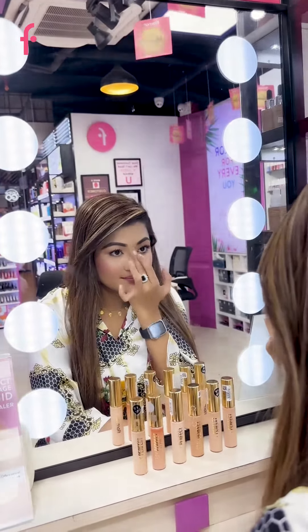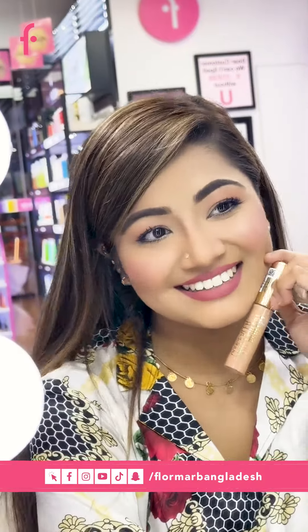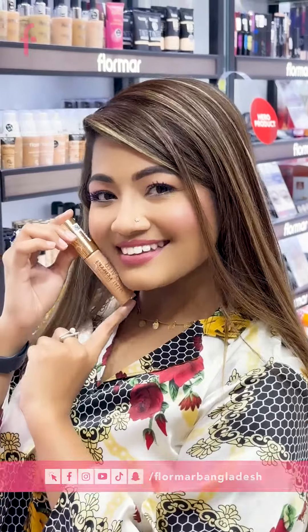Get your Stay Perfect Concealer from any of your nearest Flormar outlets or from the Flormar Bangladesh website. Like and follow Flormar on Facebook and Instagram and stay updated about their latest products.